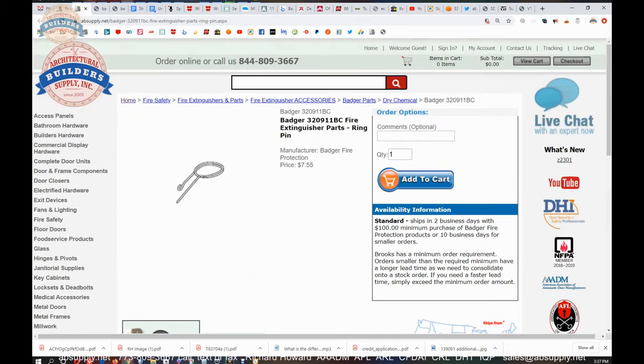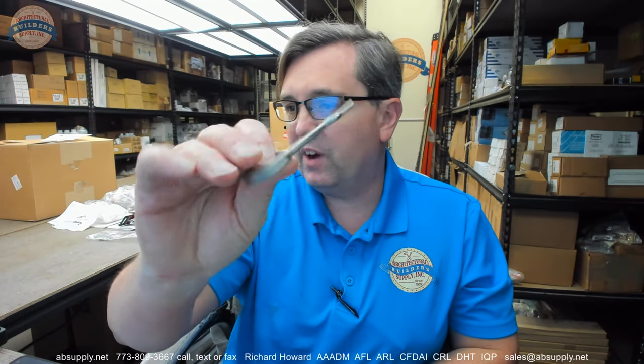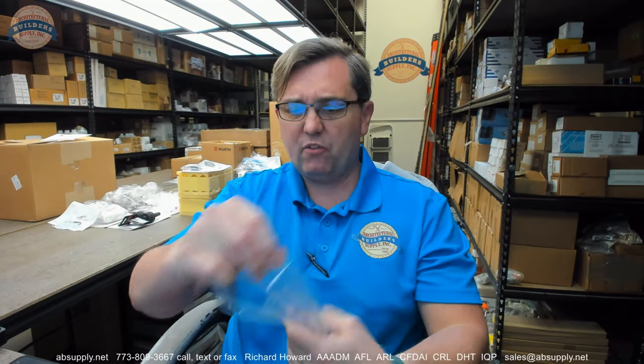So it is a very typical and common sort of item that you are going to run into. Now below this video is a link to the manufacturer's page within our site where you can pull up not only all of the Badger products that we sell, but also a link to the manufacturer's website, as well as a link to the full product catalog.